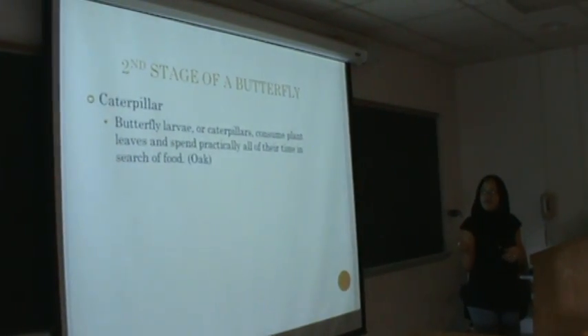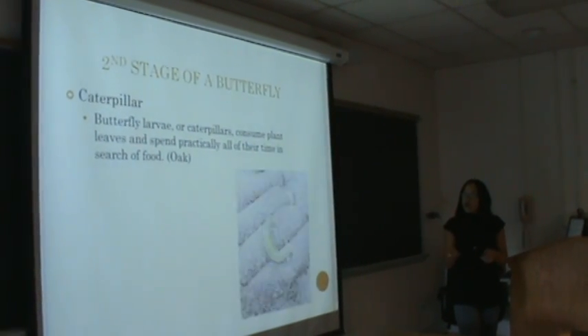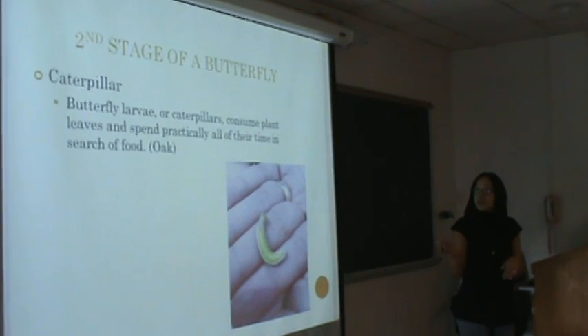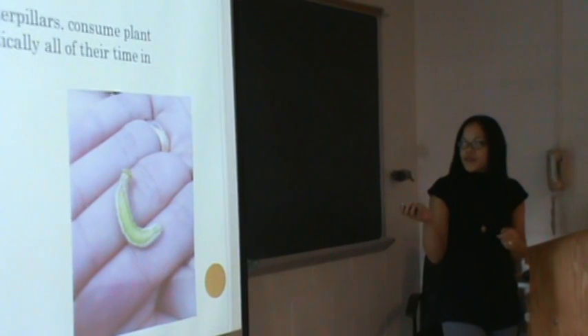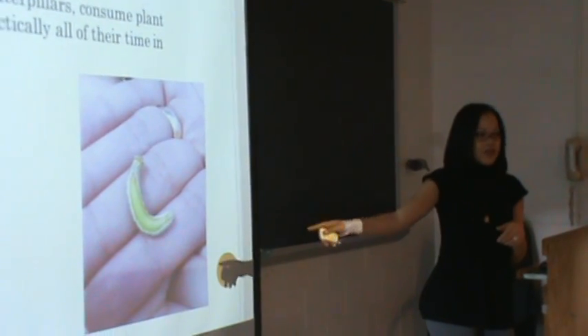The second stage of a butterfly is the caterpillar. Butterfly caterpillars consume plant leaves and spend practically their whole life just searching for food. I actually found a caterpillar outside of my home.